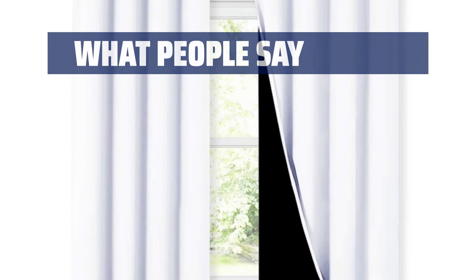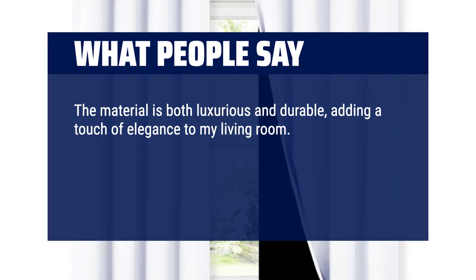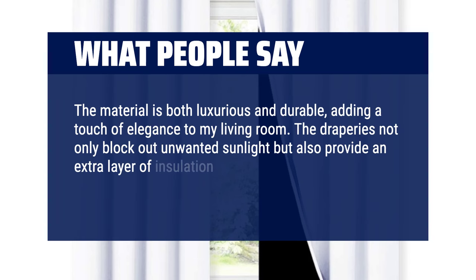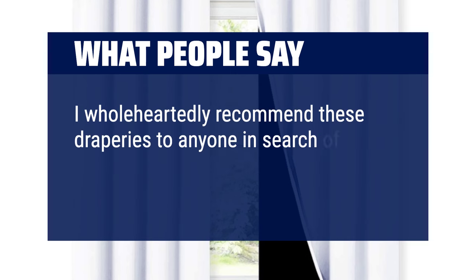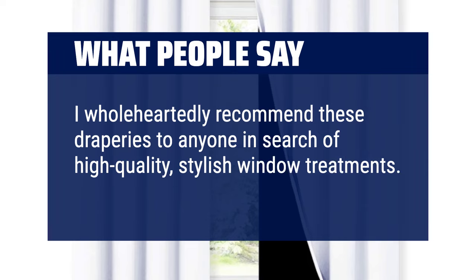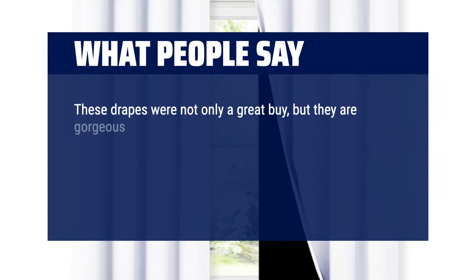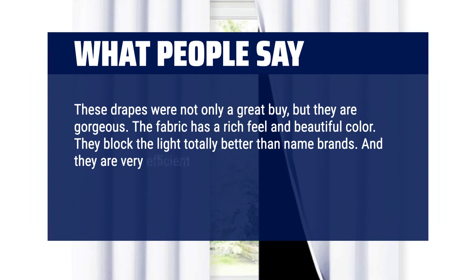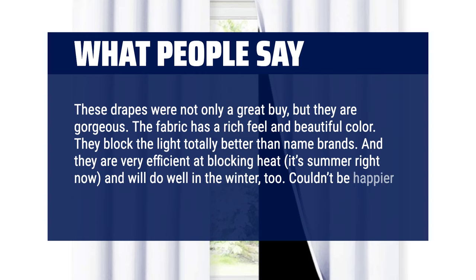What people say: 'The material is both luxurious and durable, adding a touch of elegance to my living room. The draperies not only block out unwanted sunlight but also provide an extra layer of insulation, keeping my room warm during the winter. I wholeheartedly recommend these draperies to anyone in search of high quality, stylish window treatments.' 'These drapes were not only a great buy, but they are gorgeous. The fabric has a rich feel and beautiful color. They block the light totally — better than name brands. Couldn't be happier.'